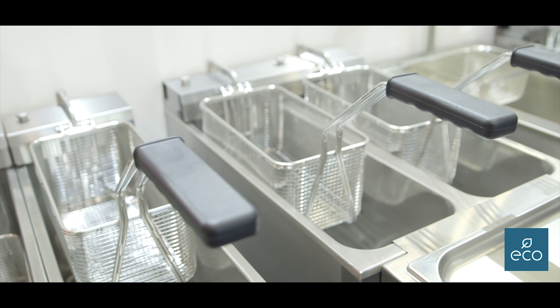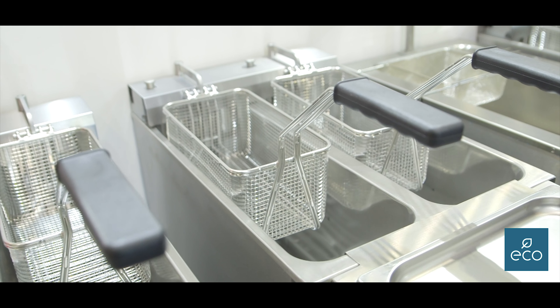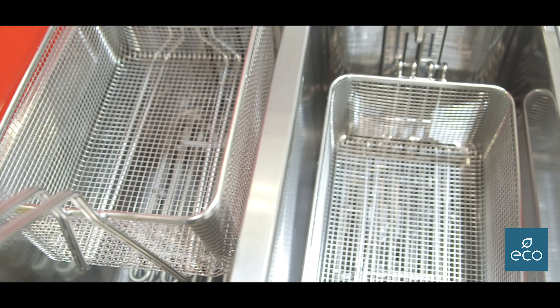We have the 2x200, or we have the 250 millimetre and the 2x250. We then go up to a 400 and 600 millimetre fryer.